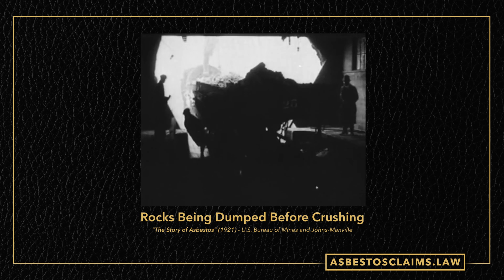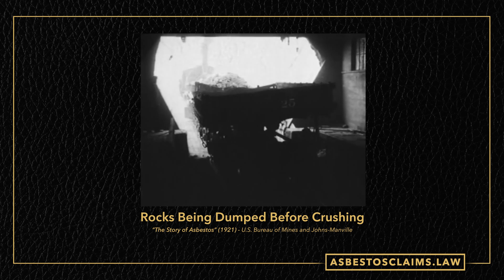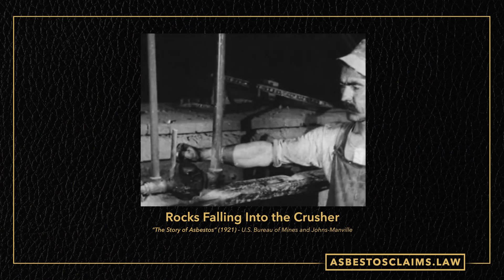Once that's done, this is how they dump it into the slip before it gets crushed. We have to get everything put together and taken off to the factories — just dumping load after load of raw asbestos. Then it has to get crushed so they can extract the fibers.